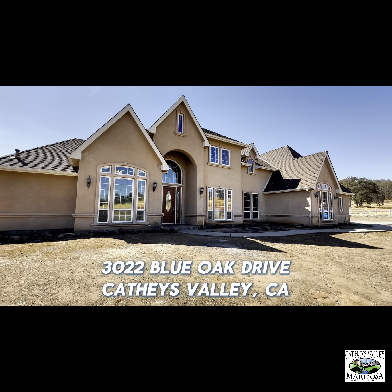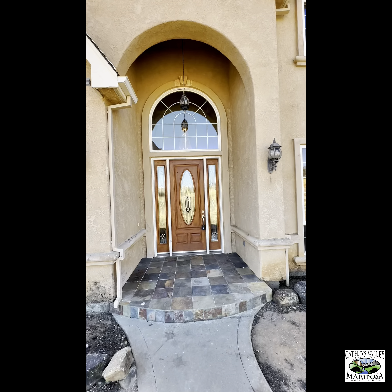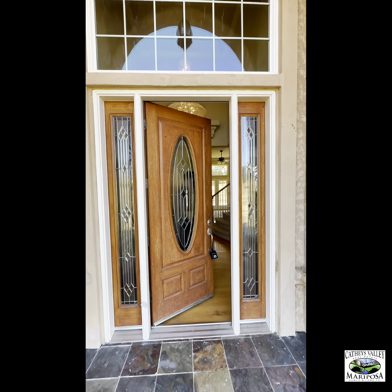Welcome to 3022 Blue Oak Drive, Cathy's Valley, California. We'll go on in and take a look.